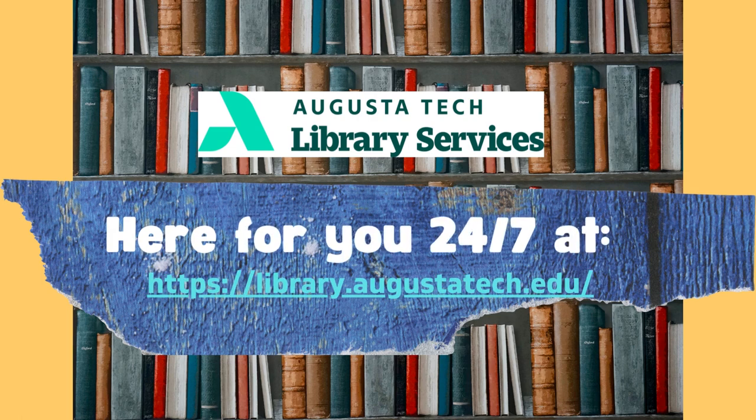That's all for our quick overview of Flipster. If you need help, have questions, or want to get more information, stop by, give us a call, or visit us 24/7 at library.augustatech.edu. Keep on reading.